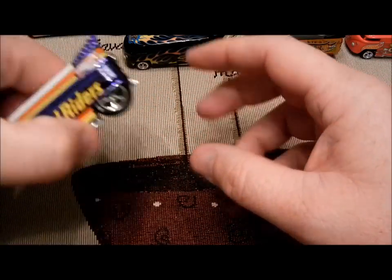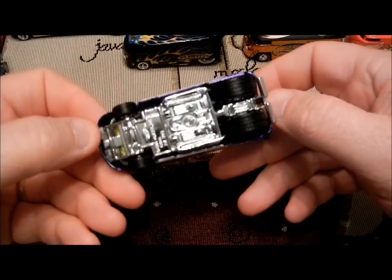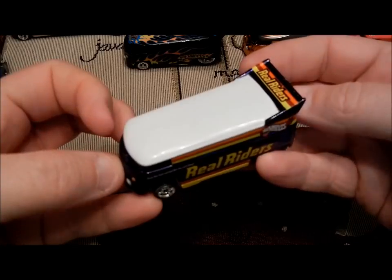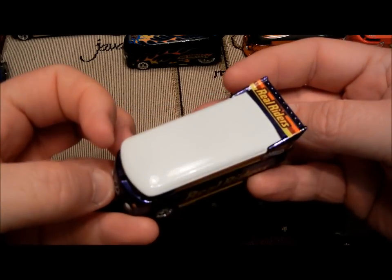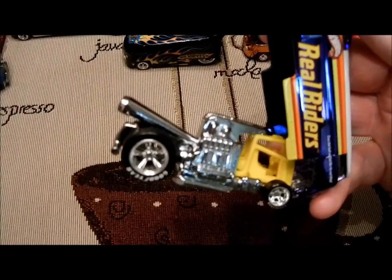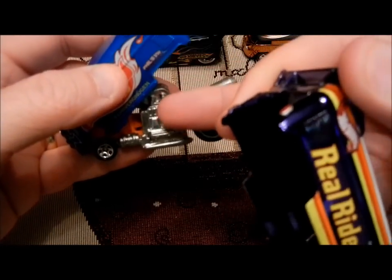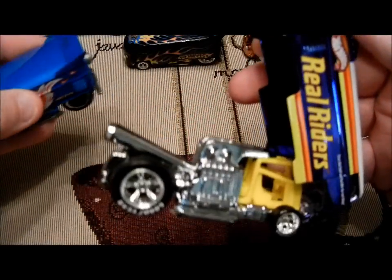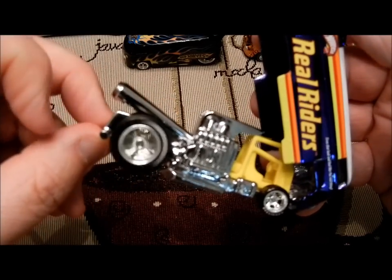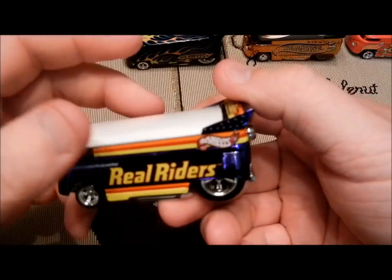This one, Hot Wheels Collectors.com released it. This is the first one with real rider tires — it has rubber wheels in the front and in the back. As you can tell, the paint job is a lot better than what you would find in the store. All Spectra Flame paint. It's a little better looking — you can see the difference in the engines. It's kind of just a regular die cast looking color on the store version, but this one's all chromed out, a lot better quality. Goodyear rubber tires. This is one of my favorites — it's the first time they put real rider tires on them.